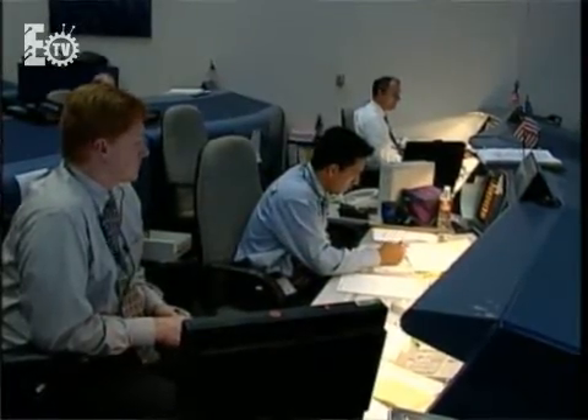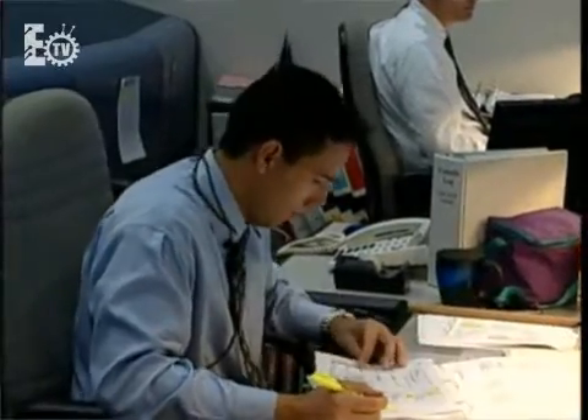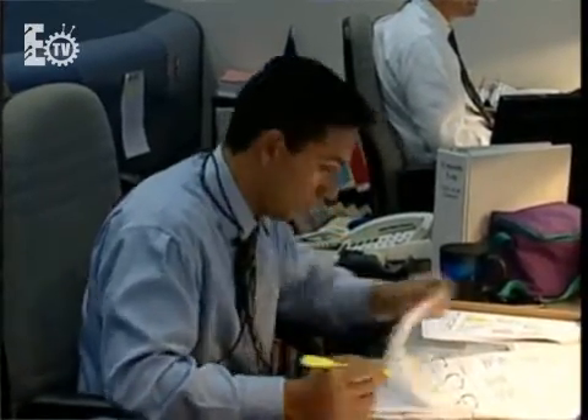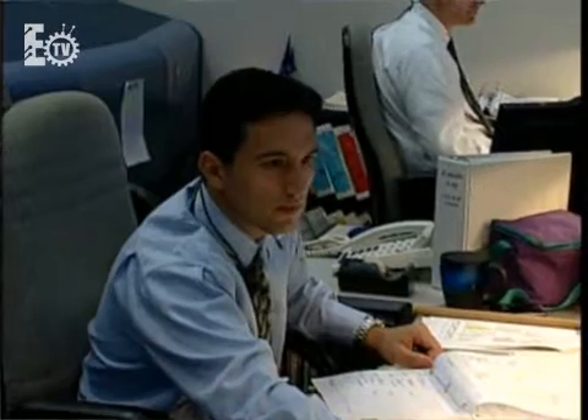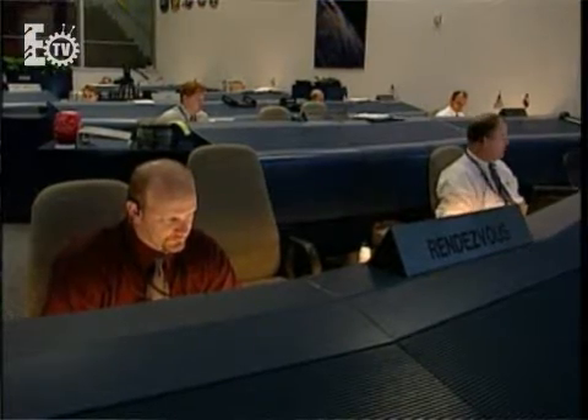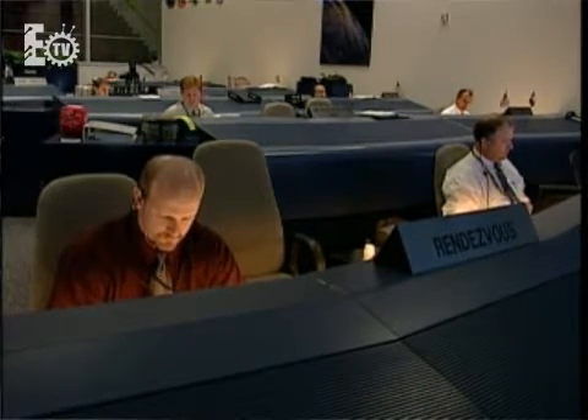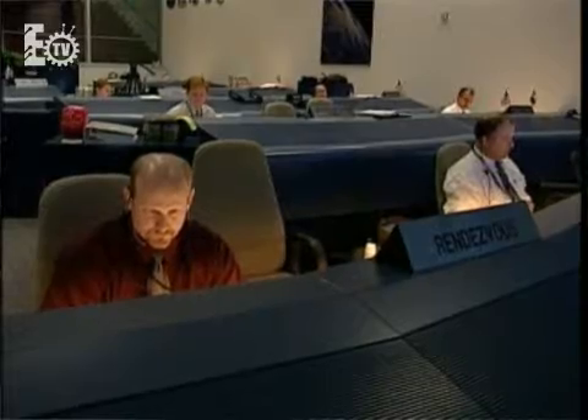The other thing we do is that re-plan type effort. If something goes wrong — whether we ran long one day and didn't get everything done, or a failure happened and something didn't work right — we re-plan around it so the crew isn't sitting around thinking about what to do next. We'll re-plan their day for the following day, the following week, so they can maximize their productivity for the resource we spent to get them up into space.